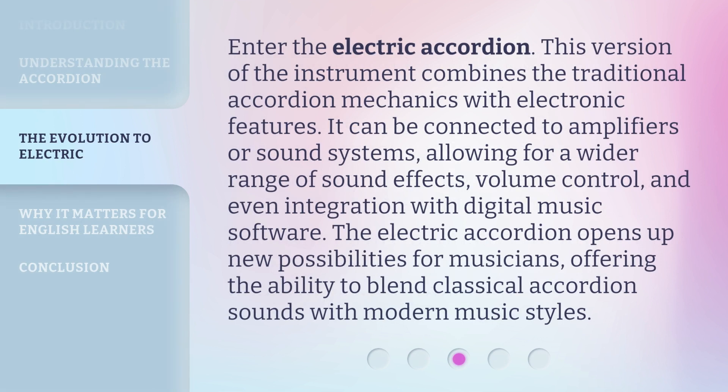Enter the electric accordion. This version of the instrument combines the traditional accordion mechanics with electronic features. It can be connected to amplifiers or sound systems, allowing for a wider range of sound effects, volume control, and even integration with digital music software. The electric accordion opens up new possibilities for musicians, offering the ability to blend classical accordion sounds with modern music styles.